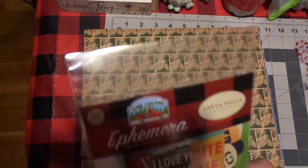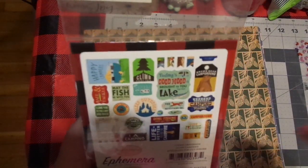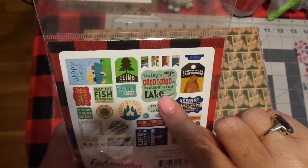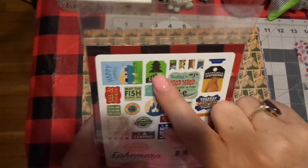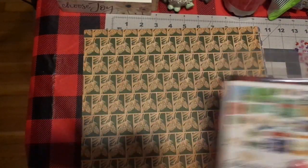I picked up two of these because ephemera — one is different. Look at that! Brown Bear Campground. 'Today's Good Mood is brought to you by the lake.' That's so cute. Happy campers — I'm camping! We even looked at a camper.